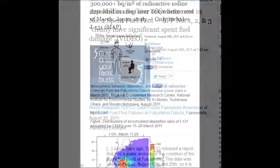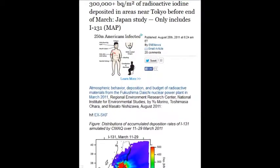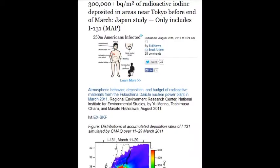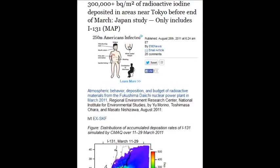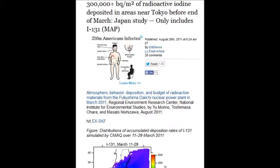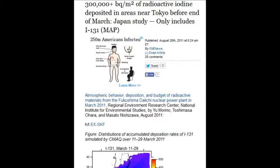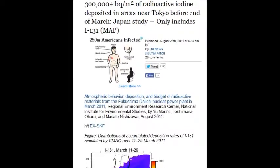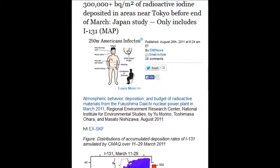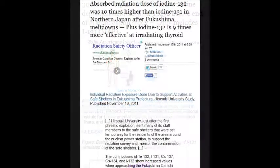On August 26, 2011, there were 300,000-plus becquerels per square meter of radioactive iodine deposited in areas near Tokyo before the end of March — within two weeks. Nuclear worker generally acceptable limits are around 5 becquerels, versus 300,000.